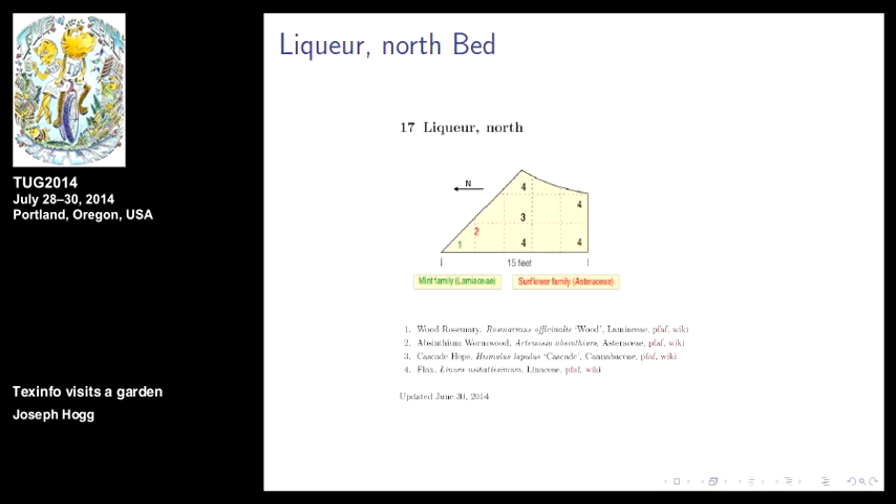That's the liqueur bed. This is what it looks like in the printed plant list — 16 feet. The companion bed symmetrically on the other side is about 17 or 18 feet. You know where North is. There are only three plants growing in here right now — she's changing the bed. Importantly, you have the common name, the botanical name, the family name, and two web links, all on the same line. Counting plants in this garden is a pivot for counting lines. That's why we left it that way.